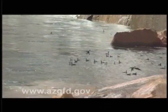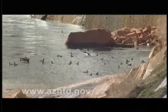Remember those ducks we showed you earlier, enjoying the calm beauty of Glen Canyon? Well, here is how the flood looked to them. But don't worry — eventually they all flew away.